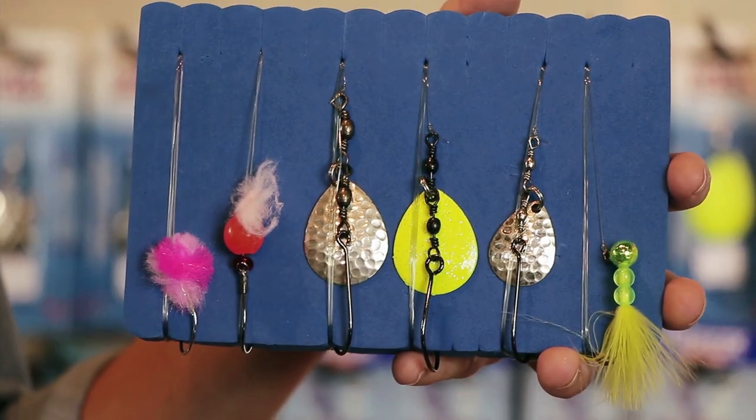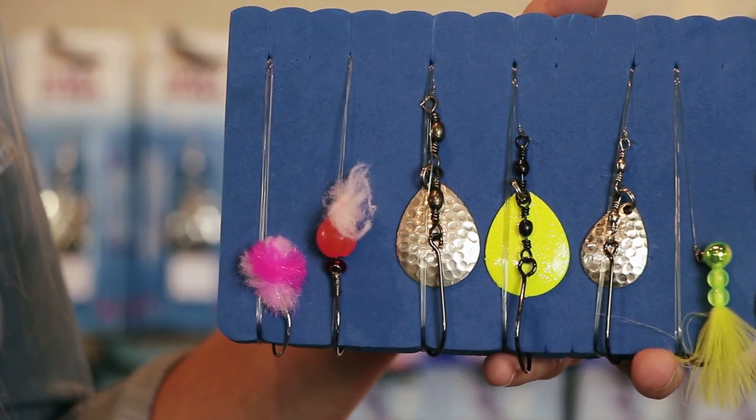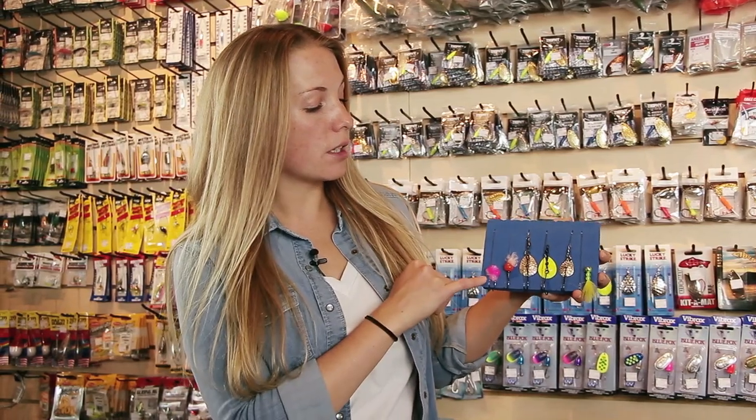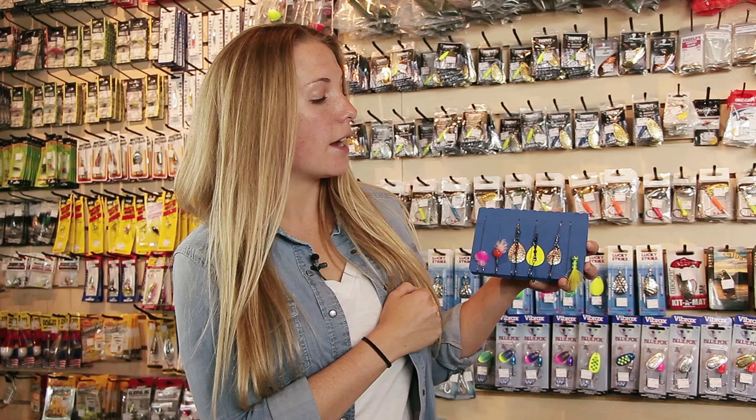These are some of my favorite terminal tackle to use in the Capilano. When there is a bait ban you have to be a little bit more creative, as opposed to just roe — although roe does work very well in non-bait-ban times. There are lots of other things you can use depending on the height of the water, how long the water has been up, or what time of the season it is. I like to use just a little bit of wool sometimes, especially in low water conditions, and single eggs — artificial, non-scented eggs — though you have to be a little bit careful about that.